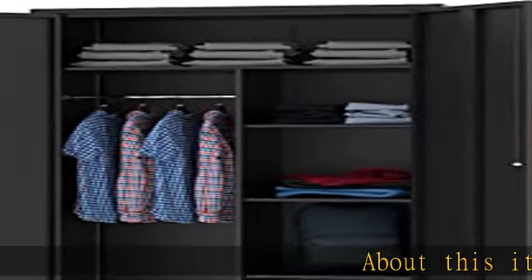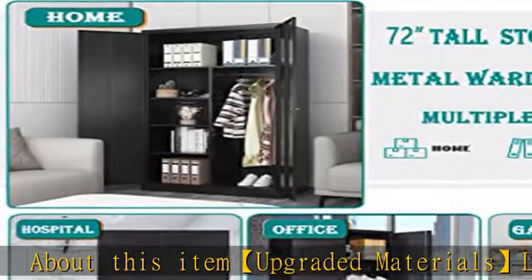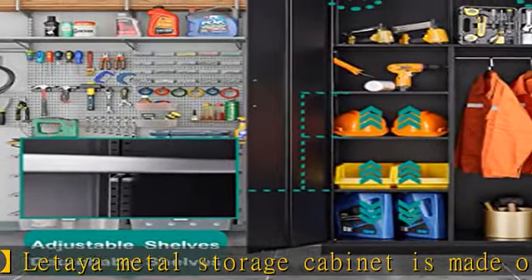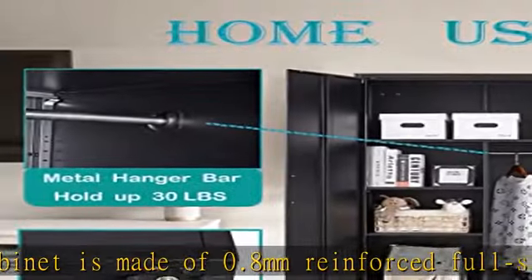About this item: upgraded materials. This metal storage cabinet is made of 0.8 millimeters reinforced full steel frame construction, adopted with an environmentally friendly powder-coated finish, giving it the capacity to resist corrosion and rust — more durable than wood cabinets, with larger storage space.